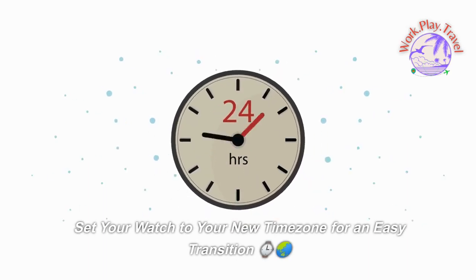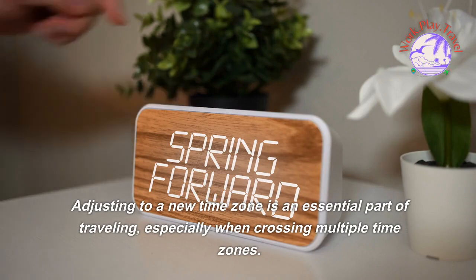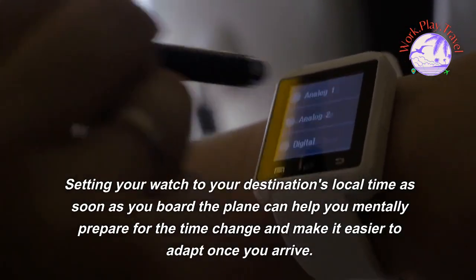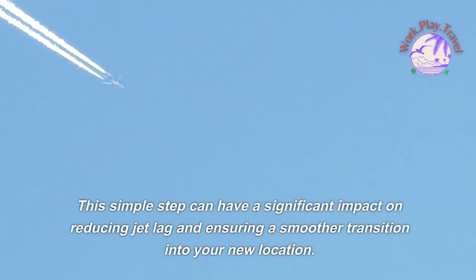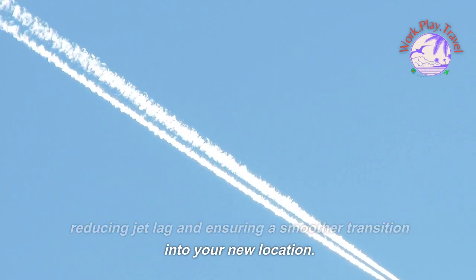Set your watch to your new time zone for an easy transition. Adjusting to a new time zone is an essential part of traveling, especially when crossing multiple time zones. Setting your watch to your destination's local time as soon as you board the plane can help you mentally prepare for the time change and make it easier to adapt once you arrive. This simple step can have a significant impact on reducing jet lag.